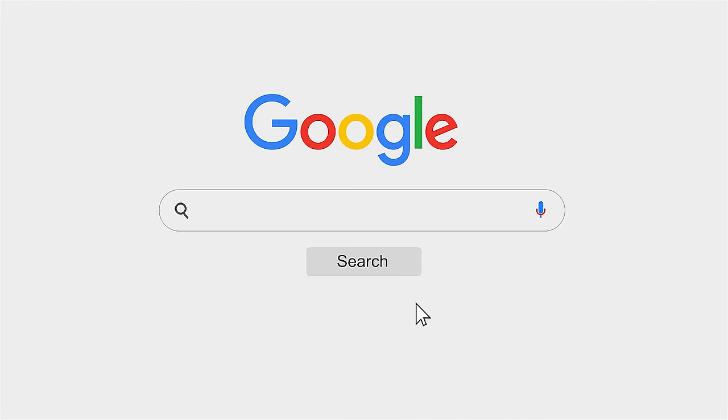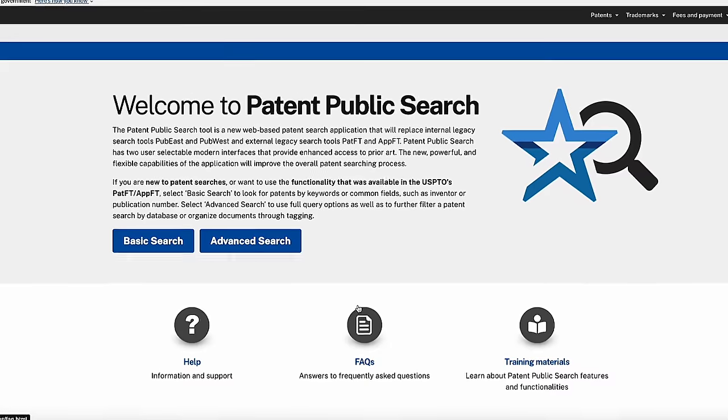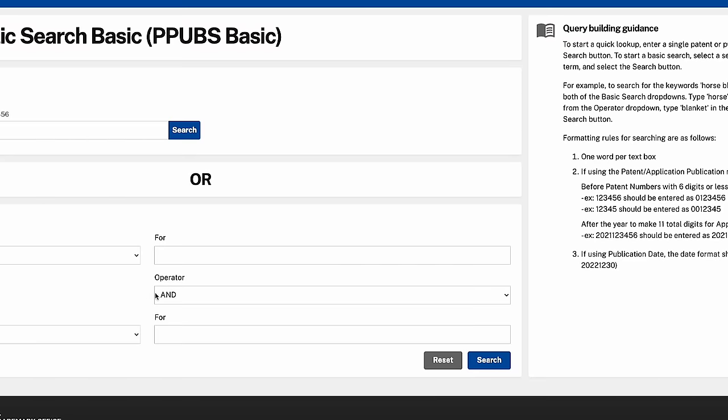Finally, although it's probably not the preferred method for most people looking for a quick and dirty search, you can go to the USPTO website and use their search tool to find patents and patent applications that have either been filed or issued. The problem with the USPTO website is that the search engine is not nearly as easy to use as Google's, and although it's very powerful and granular, I find that Google's search engine will be easier to use for most people.